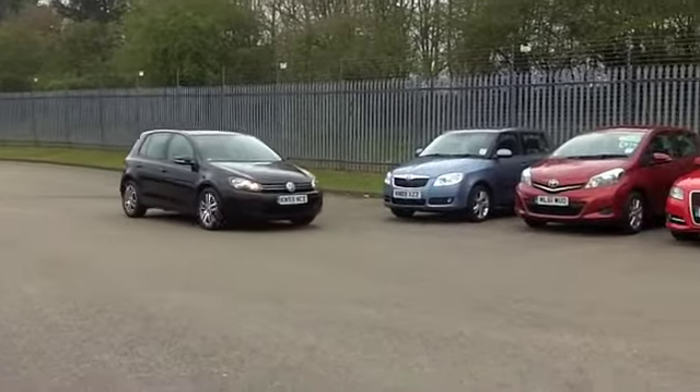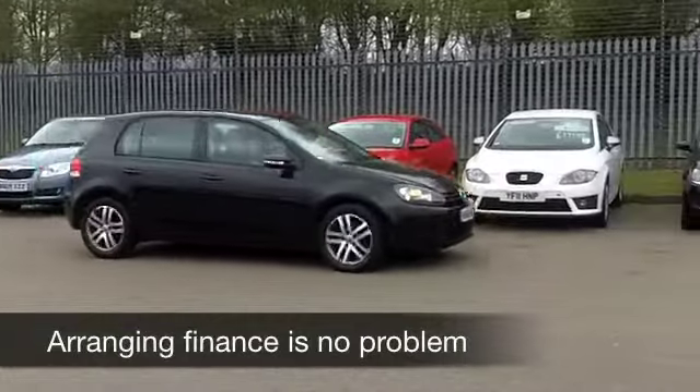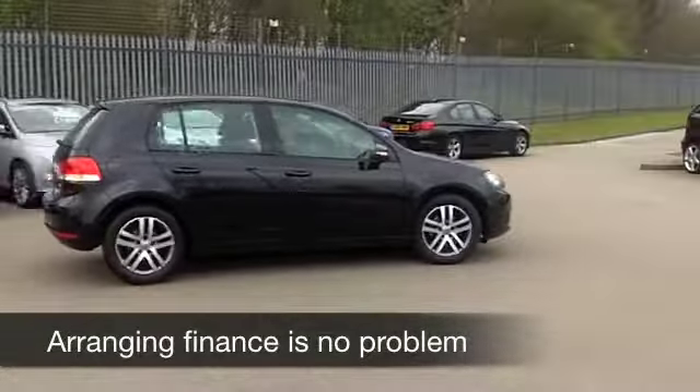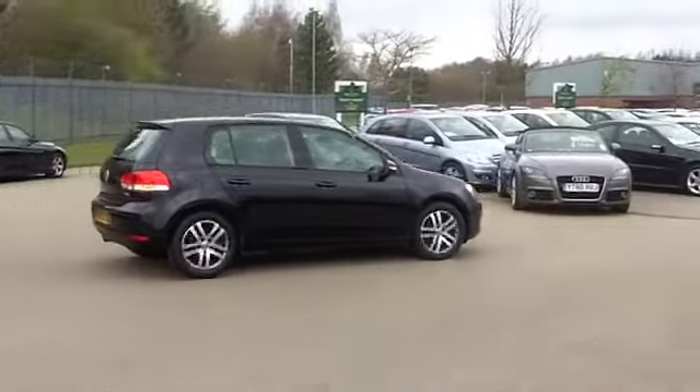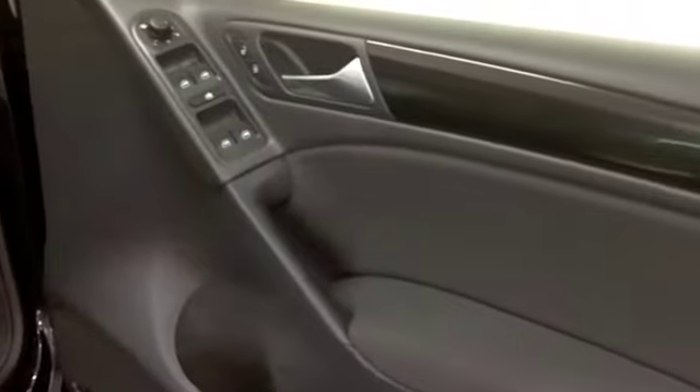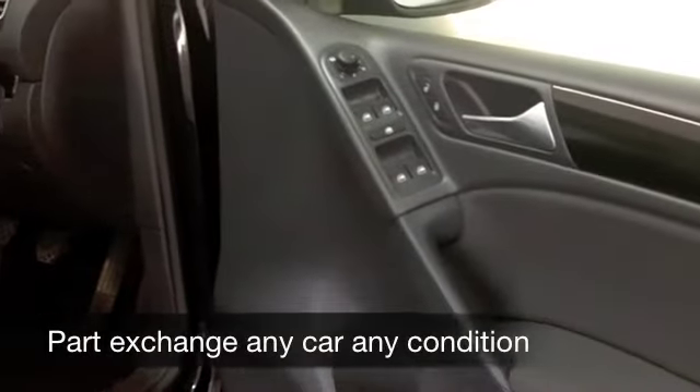Running costs on this car will be very keen. And the Golf — you can't go wrong. Great build quality, very desirable. This one from 2009 only has about 28,500 on the clock, so hardly anything. It's backed up with a full service history as well.